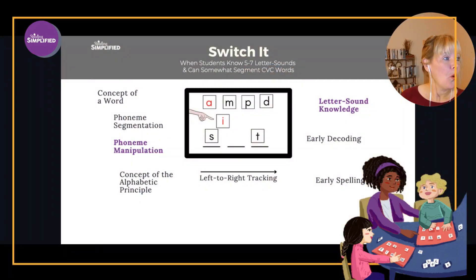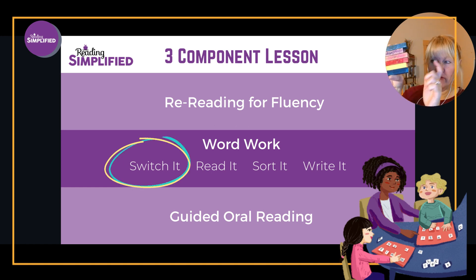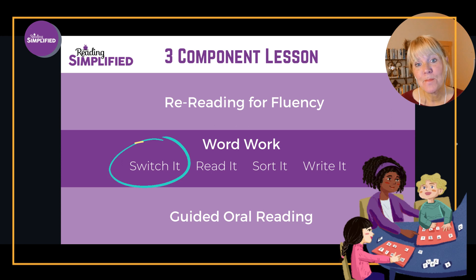Switch It is just one element of the entire Reading Simplified Lesson Plan. All of our activities are streamlined like Switch It. A lot of reading programs tack on so many things in isolation — 15 minutes of phonemic awareness, 15 minutes of letter-sound knowledge, separate decoding, separate handwriting, separate spelling — it's just too much. We're getting so much accomplished with just one activity. Read It, Sort It, and Write It are also similar — time-saving and they pack a punch.